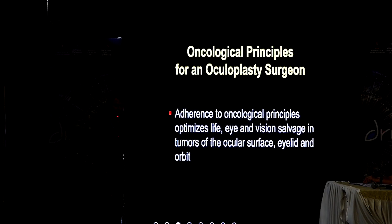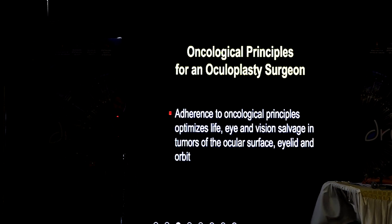In summary, for an orbital surgeon — if you adhere to oncological principles along with your good clinical and surgical skills, you will be able to provide much better vision, eye, and life salvage. Thank you so much.